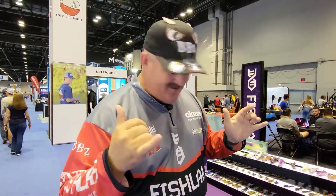Guys, Bill Cematel, ICAST 2022, out here with Rob Zorn, Sports Fishing Outlet. We're going to talk about Fish Lab rats, baby.